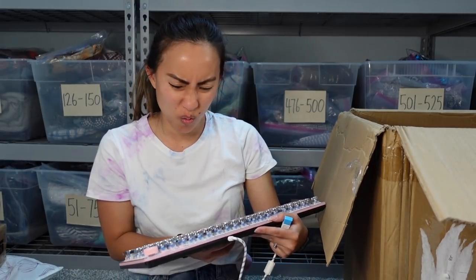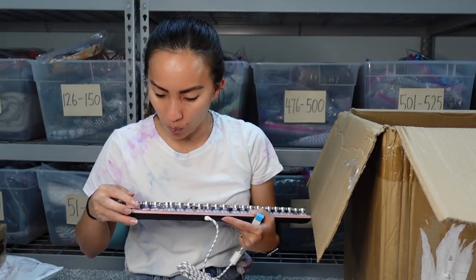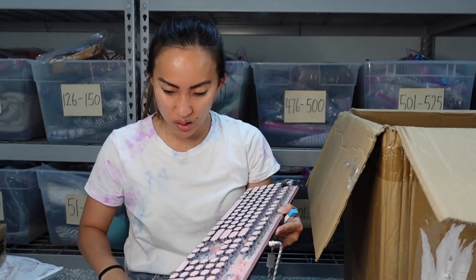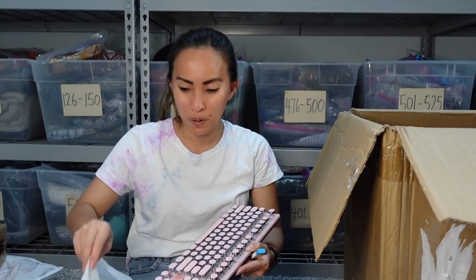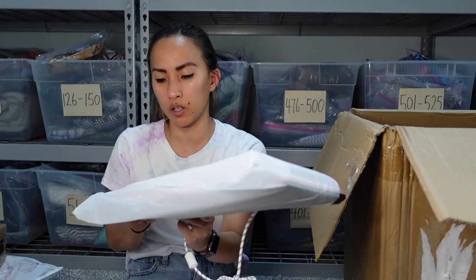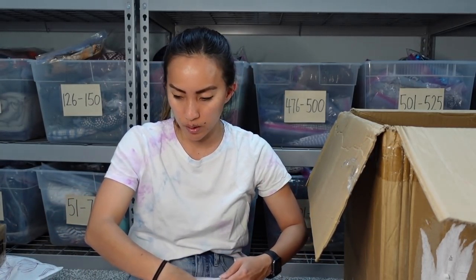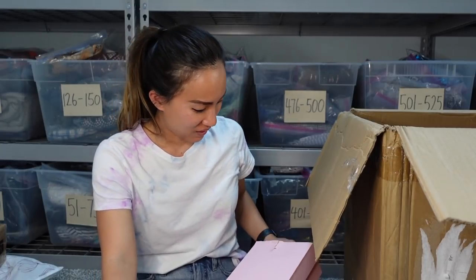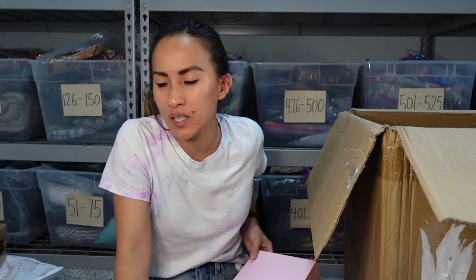I want it — what would I even use it for? I wasn't expecting this at all. I thought it was going to be one of those MIDI keyboards you use for producing music. This is definitely going in my pile. It's my favorite thing by far. One thing I'm really impressed with so far is that it's been one of each kind of thing — I'm glad I didn't get a box of just one SKU but fifty of that SKU, because that would defeat the purpose.